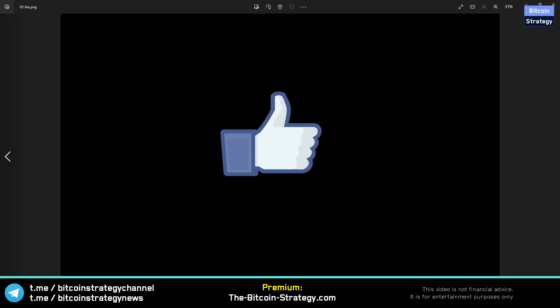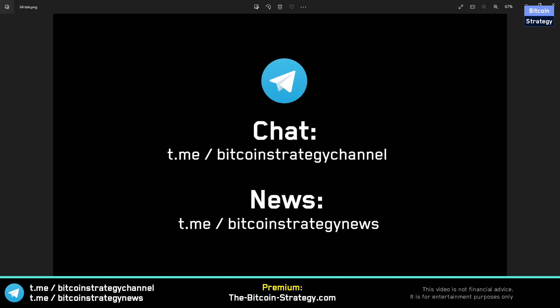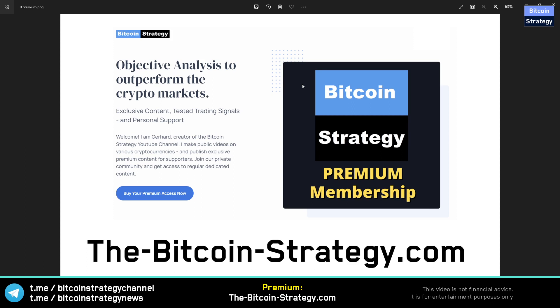If you could give this video a like to help the channel grow, that would be very much appreciated. If you haven't subscribed yet, feel free to do so as well. There's also a Telegram group — simply search for Bitcoin Strategy Channel within the Telegram app. The premium membership at BitcoinStradio.com gives you direct access to ask me questions, daily market updates, videos on how I see Bitcoin and various altcoins.